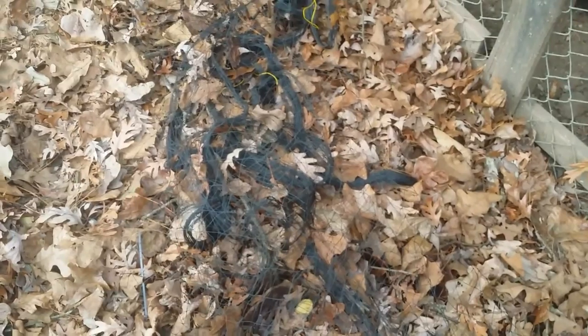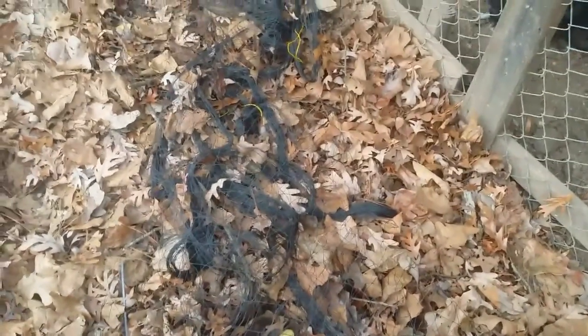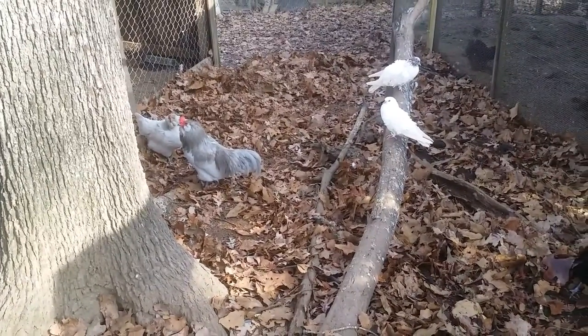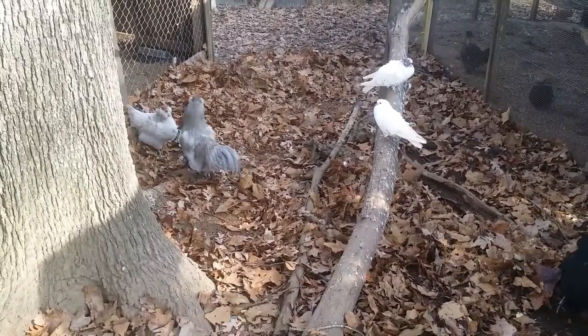Now look at this — this is probably the hardest part of the whole thing, just figuring out what to do with the leftovers. You have to somehow get this untangled from the little sticks and branches that were in the leaves and get it put away somehow. That's probably the hardest part of this whole entire job. Of course, there are lots of other options for this net — it can be used on top of your chicken runs to keep hawks, owls, and other aerial predators out.